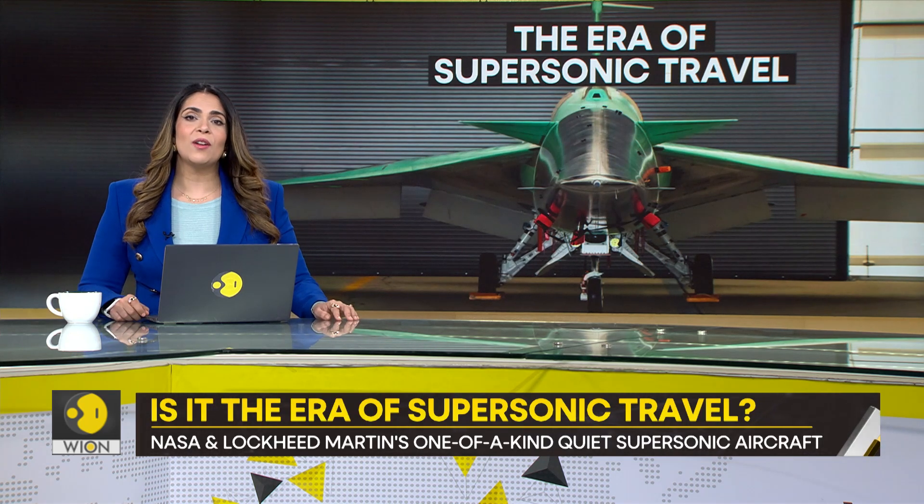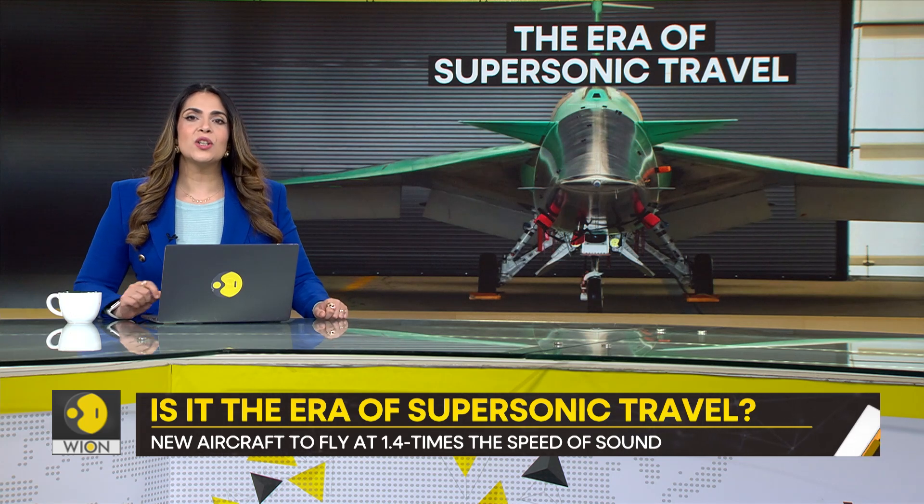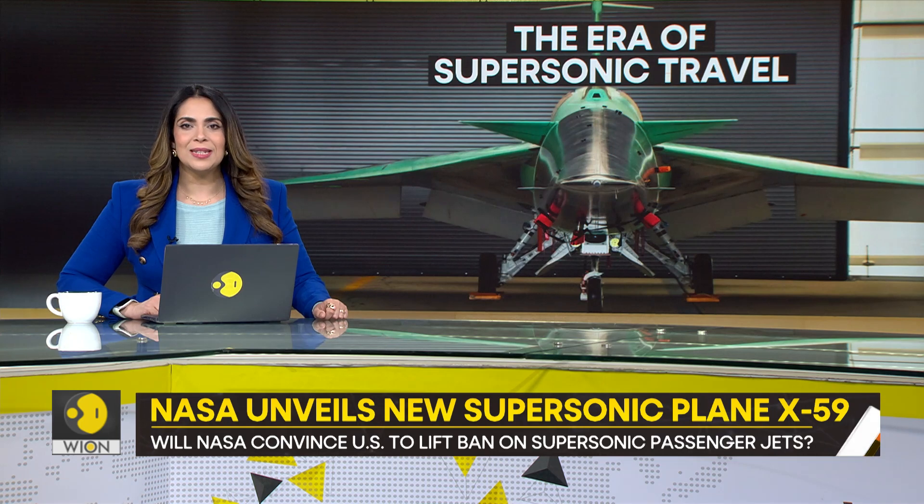So what are the features of this new aircraft? What is it worth? Is it the future of aviation? Will it change commercial air travel? Our next report brings you all these details.